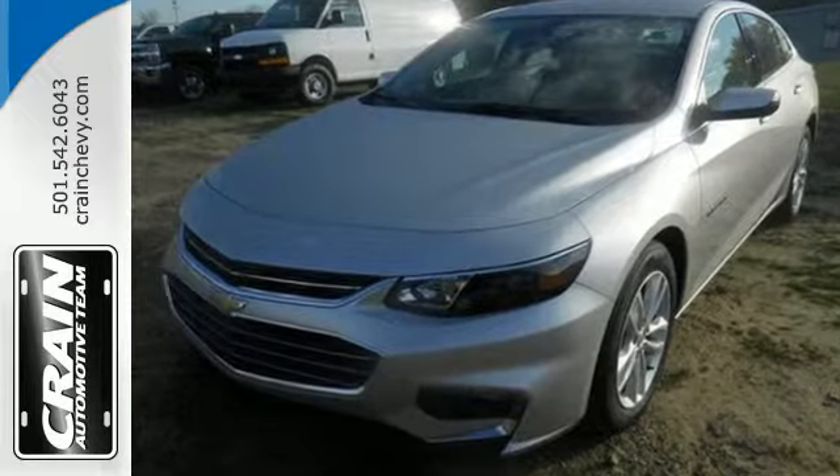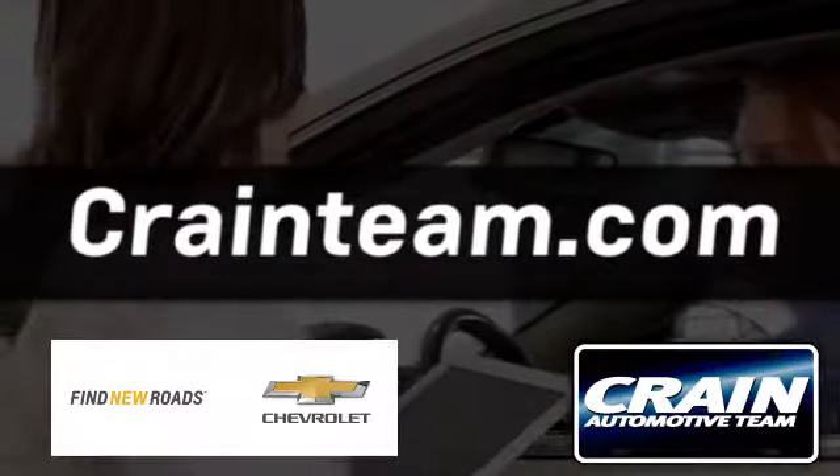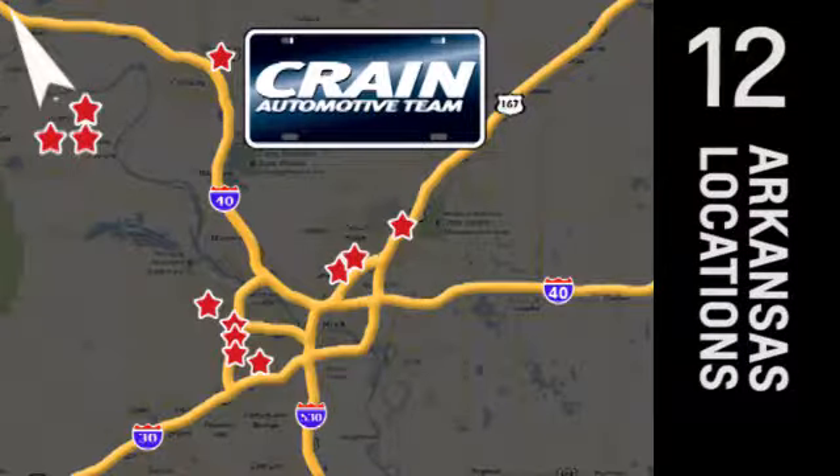Check it out today. Visit us anytime at Craneteam.com. Go, go, go — Craneteam's got them! Craneteam.com.